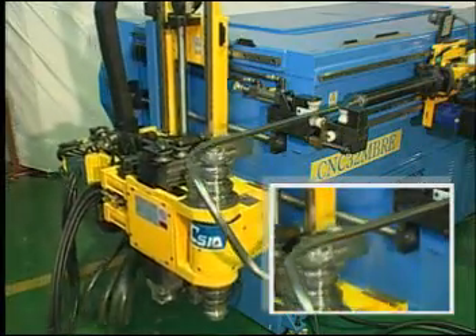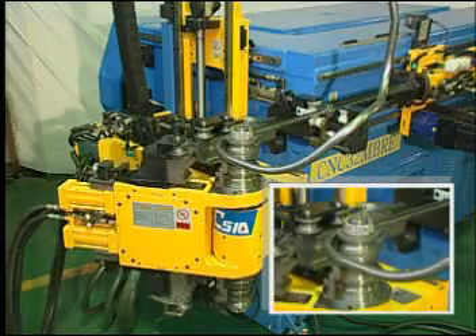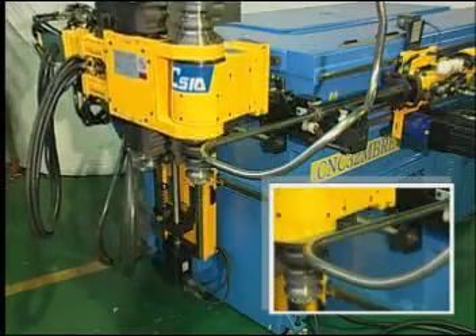With right and left hand bending, this series avoids the interference limit of the machine structure. With this machine, just one set of tools can satisfy all of your bending requirements.